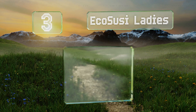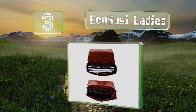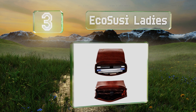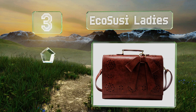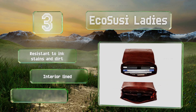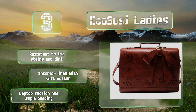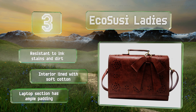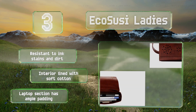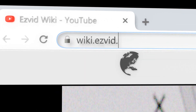Nearing the top of our list at number three, for those who prefer a bit of feminine flair with their professional holdalls, the Eco Susie Ladies comes with a stylish leather bow and vintage metal snaps. This is a convertible model — you can carry it as a briefcase, a handbag, or a crossbody purse. It's resistant to ink stains and dirt, the interior is lined with soft cotton, and the laptop section has ample padding.